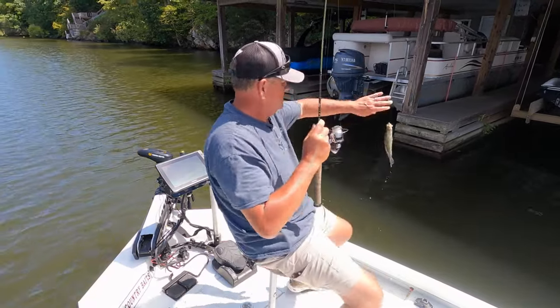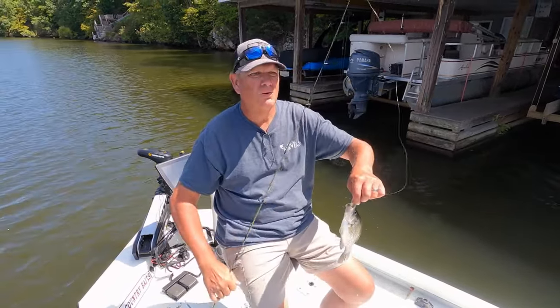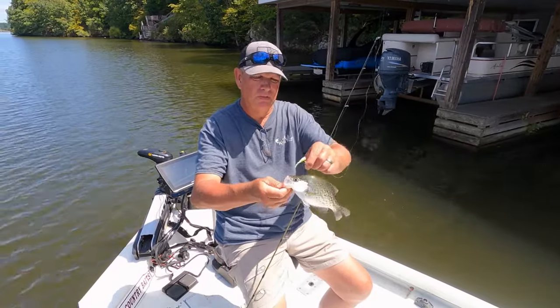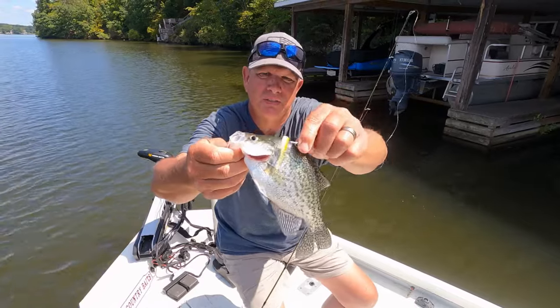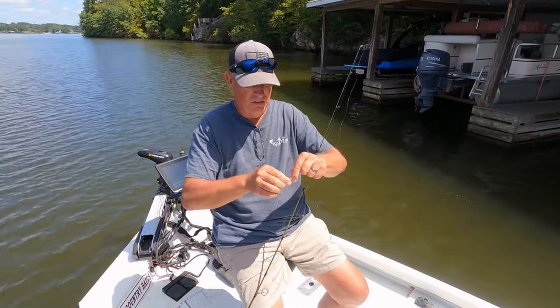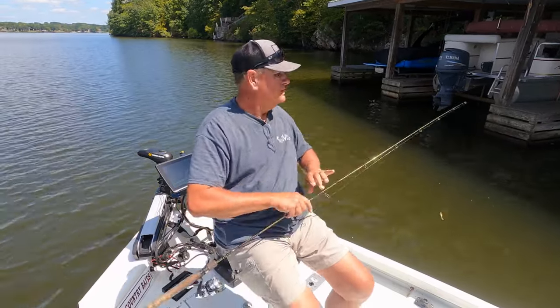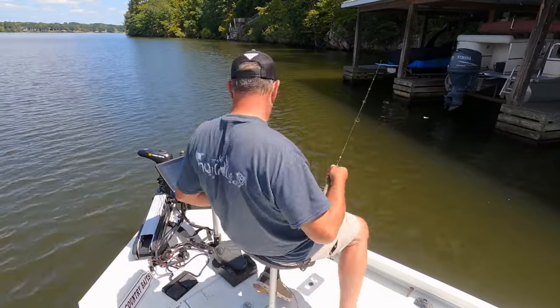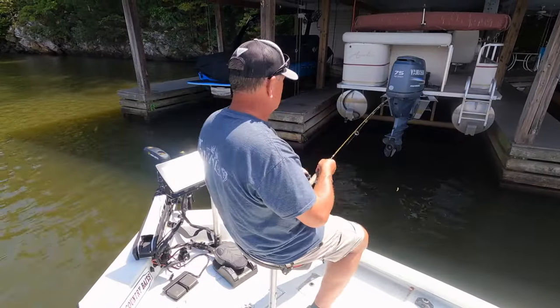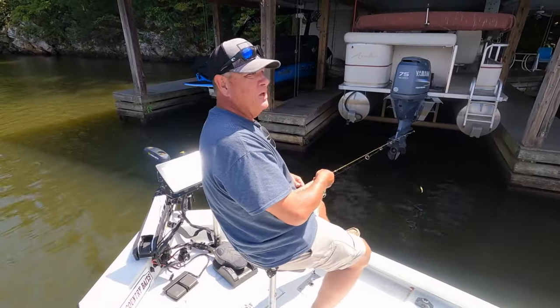Oh yeah, that's a pretty good one right there — boom — on that banana pepper! Never underestimate the banana pepper. Pretty good crappie, about ten and a quarter inches long. Yes sir! Let's see if he's back up there to do that again — I'll show y'all how many crappies are under this dock. It is loaded.